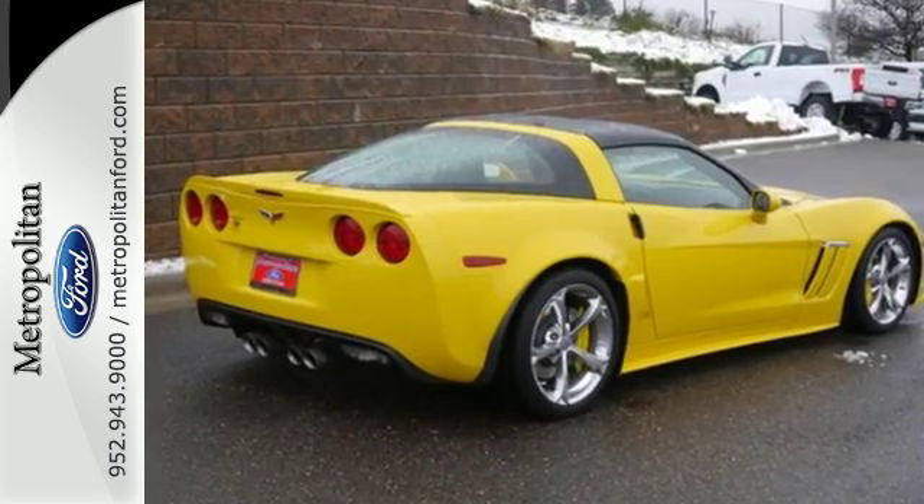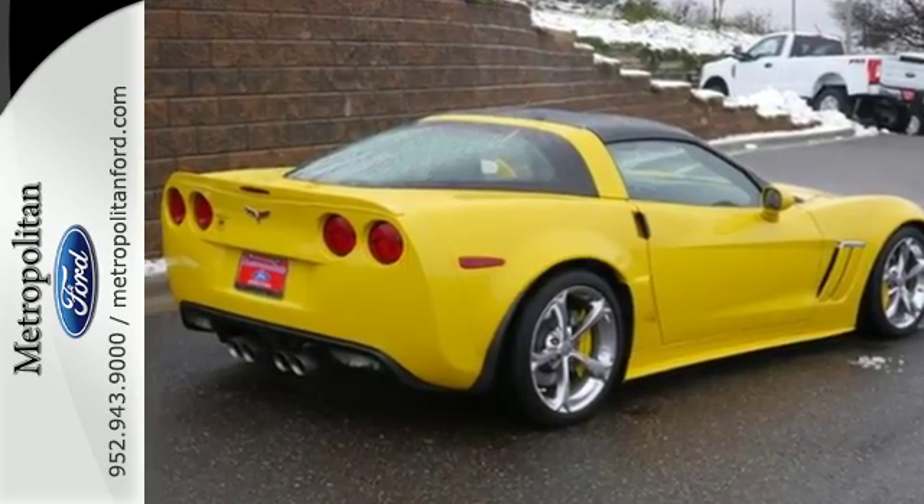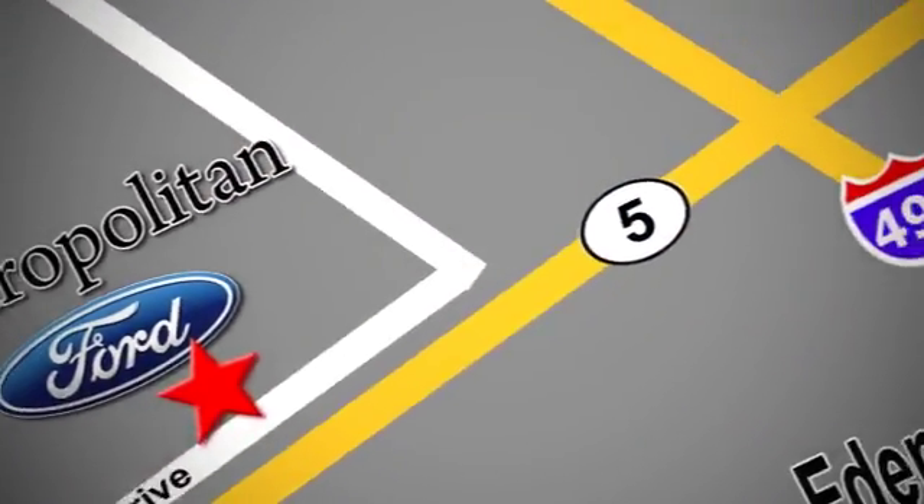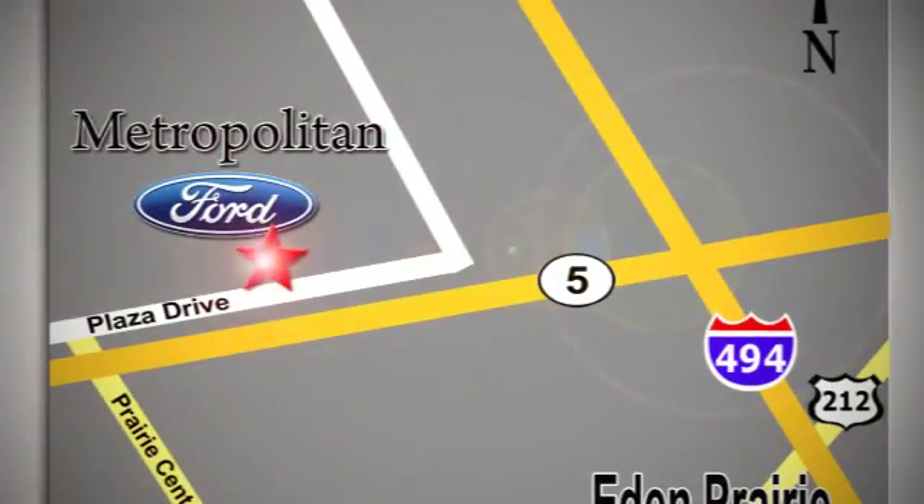Come on in today and see it for yourself. Whether you're buying today or just shopping at Metropolitan Ford, you can expect to experience something truly unique. Call or stop in today. We're conveniently located near 494 and Highway 5 in Eden Prairie.